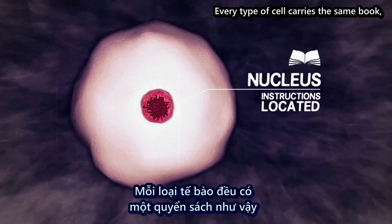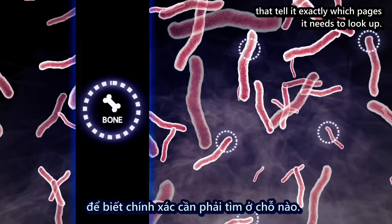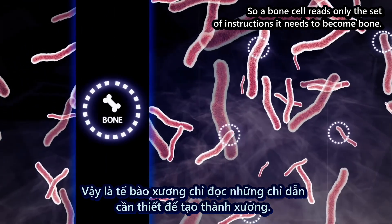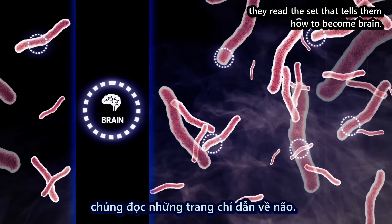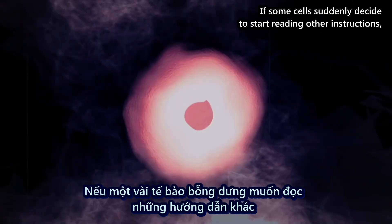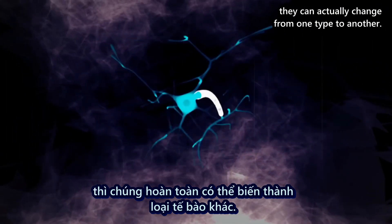Every type of cell carries the same book, but each has a set of bookmarks that tell it exactly which pages it needs to look up. So a bone cell reads only the set of instructions it needs to become bone. Your brain cells? They read the set that tells them how to become brain. If some cells suddenly decide to start reading other instructions, they can actually change from one type to another.